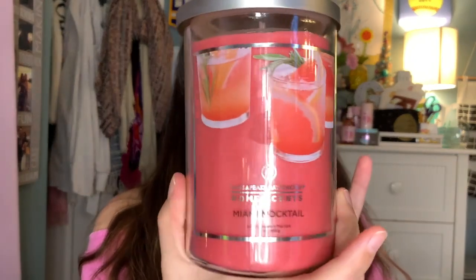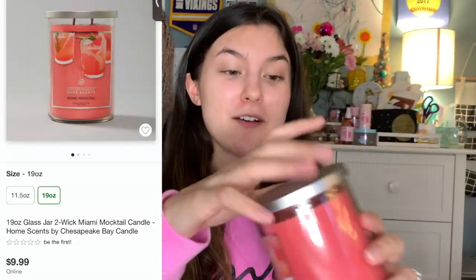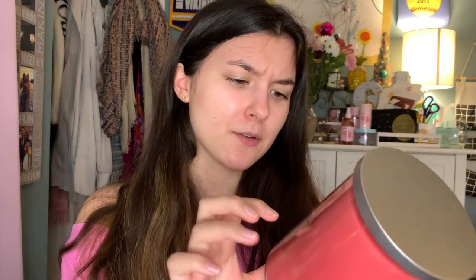This candle looked so good — it's called Miami Cocktail, and it smells so good. It's from the company Chesapeake Bay Candles. It doesn't have any scent notes on it, but it smells literally so good. It's only like nine bucks — the wax color is super pretty and it literally smells like a cocktail, so yummy.